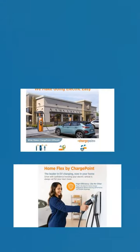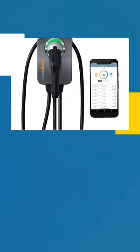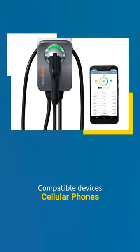Control your charging from anywhere with Wi-Fi and the ChargePoint app. Adjust the charging power from 16 to 50 Amps as needed.